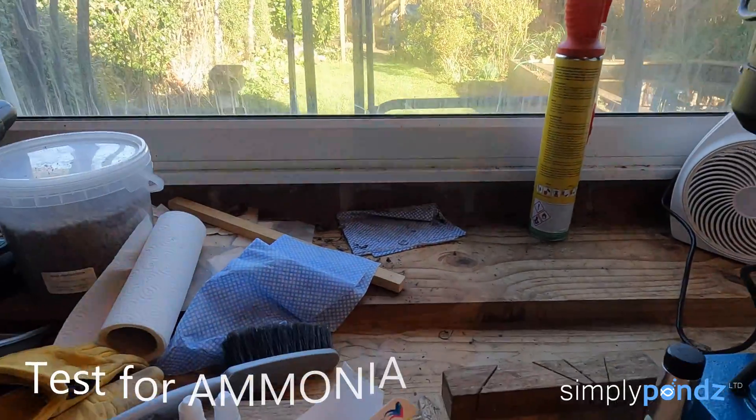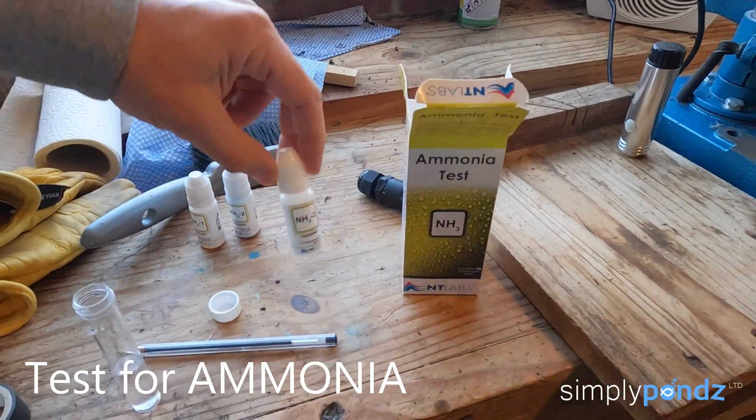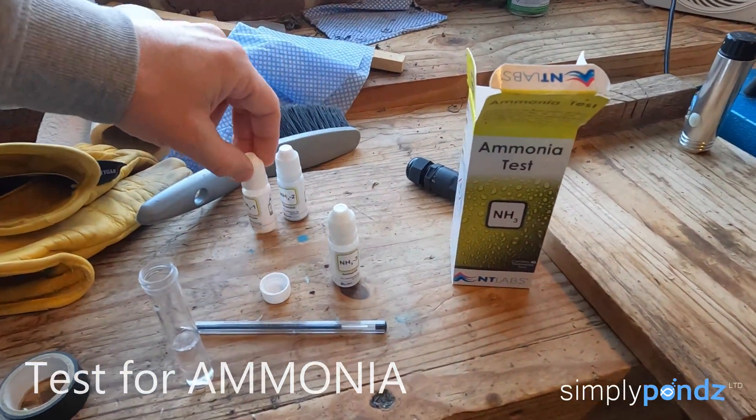Something's upsetting them, so first things first — just test the water really, see what's going on there. Got some water. This particular test kit is pretty easy: five drops of each vial, and then give that ten minutes. Come have a look, see what's the story.